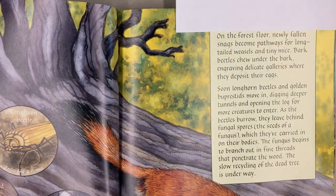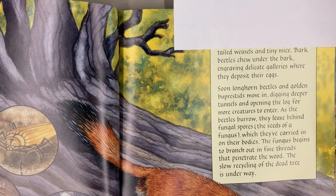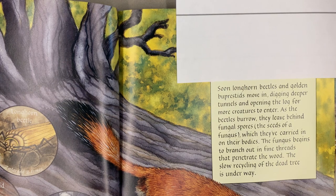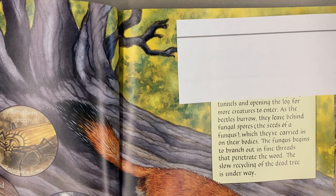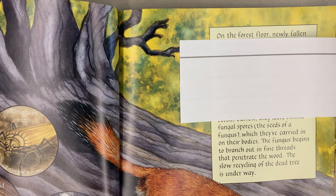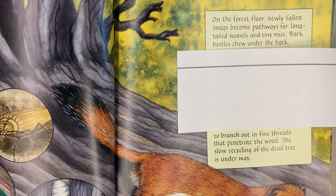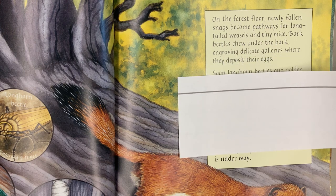On the forest floor, newly fallen snags become pathways for long-tailed weasels and tiny mice. Bark beetles chew under the bark, engraving delicate galleries where they deposit their eggs. Soon, longhorn beetles and golden buprestids move in, digging deeper tunnels and opening the log for more creatures to enter. As the beetles burrow, they leave behind fungal spores — the seeds of a fungus — which they have carried on their bodies. The fungus begins to branch out in fine threads that penetrate the wood. The slow recycling of the dead tree is underway.